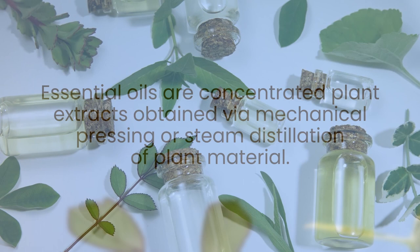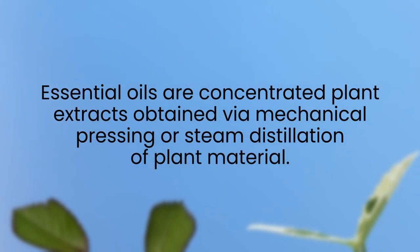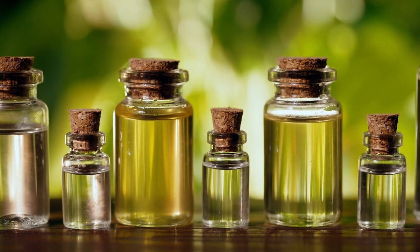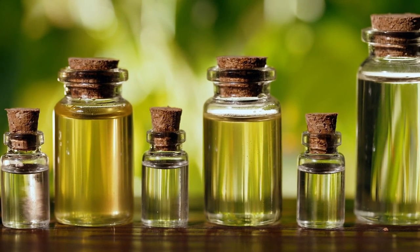Examples of natural insecticides are diatomaceous earth, kaolin clay, or elemental sulfur. In the case of fluid insecticides, we often rely on ingredients like essential oils and soaps to do the heavy lifting. Essential oils are concentrated plant extracts obtained via mechanical pressing or steam distillation of plant material.